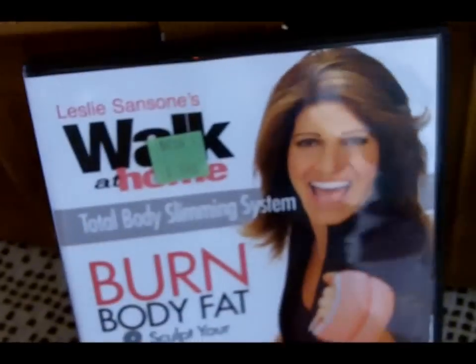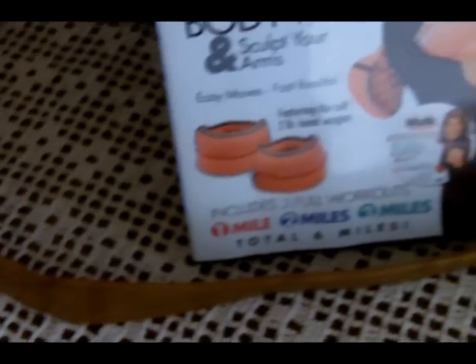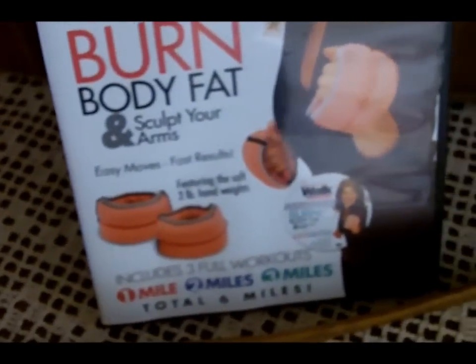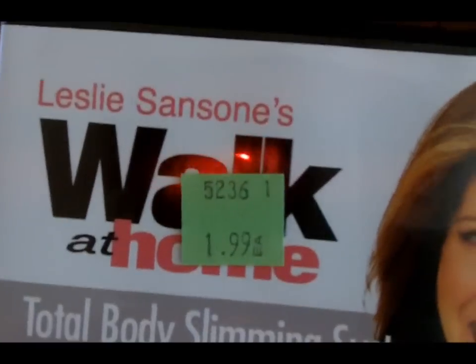I was up on this DVD by Leslie Sansone. It's got three workouts — you can walk one mile, two miles, or three miles. And if you do the entire DVD, it's like a six-mile walk. It was marked $1.99, so I paid $1.99 for it.